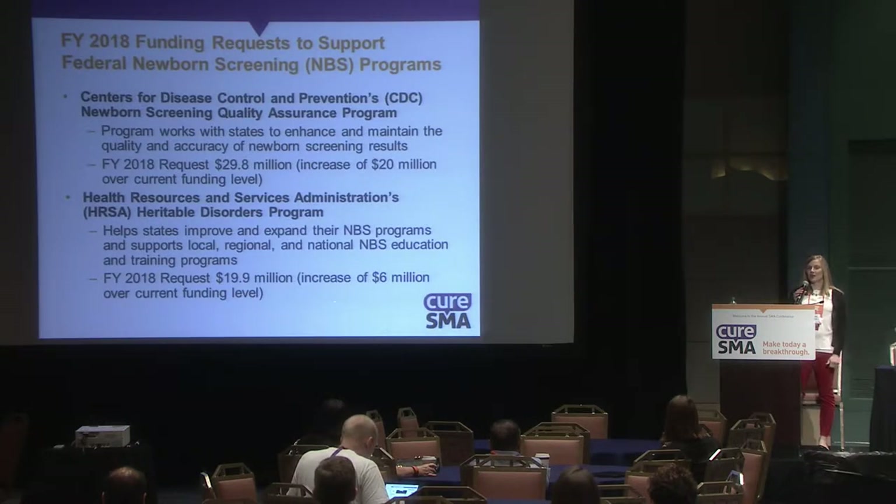We've made funding requests to support federal newborn screening programs. The CDC's newborn screening quality assurance program works with states to enhance and maintain the quality and accuracy of newborn screening results. In fiscal year 2018, we've requested $29.8 million — an increase of $20 million over current funding levels for that program.